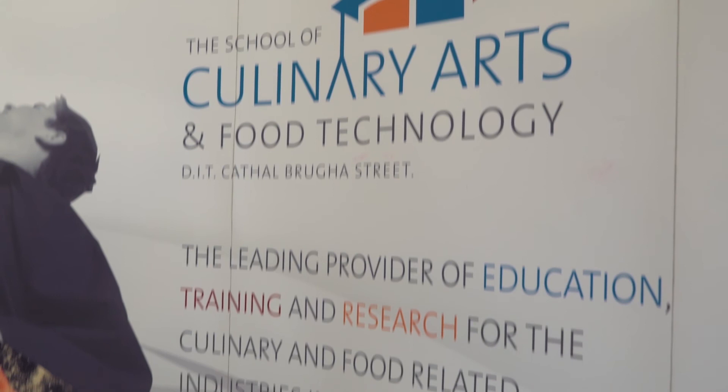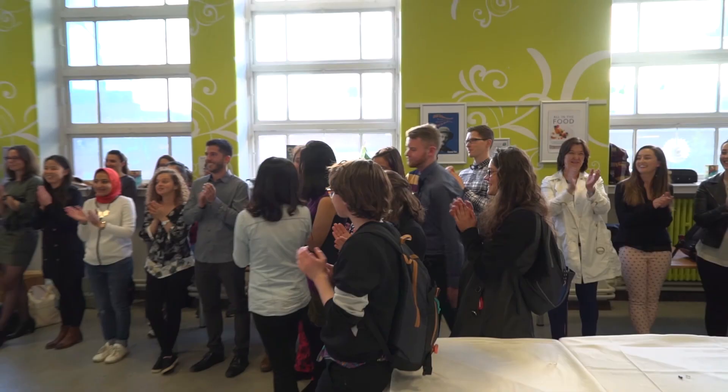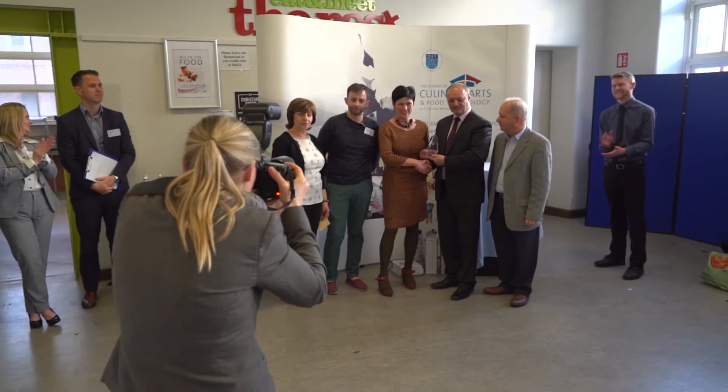A big thank you to all of you. We've had a great year — we really enjoyed having everybody. It's been a pleasure, and thank you all very much.